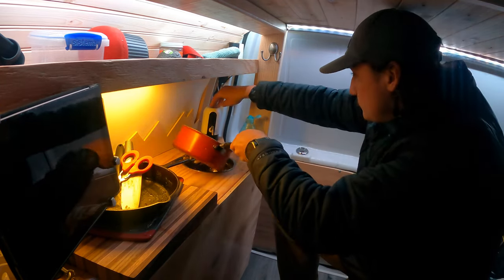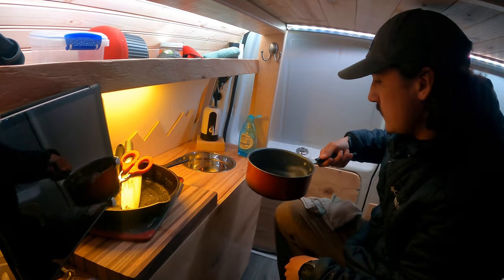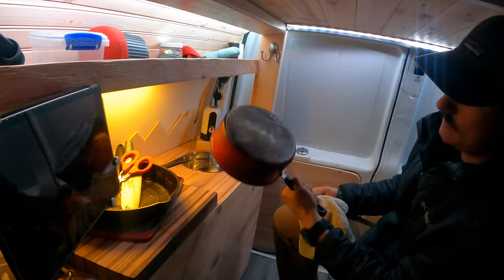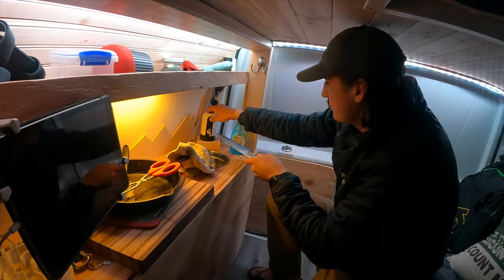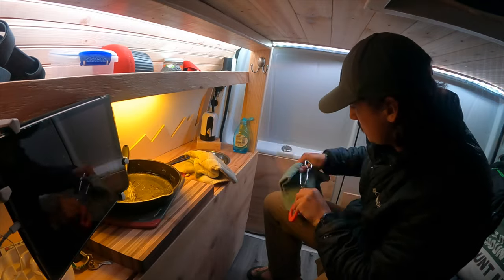Then we can just rinse, dump it into our gray water. Nice and clean camping pot. Pretty relaxing time just coming out to the mountains with my dog and having some great food, enjoying the sights.